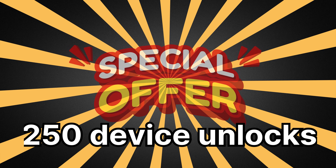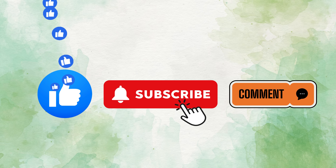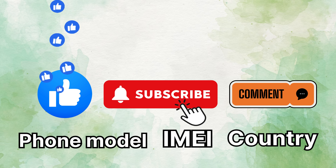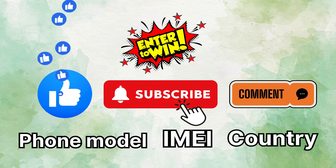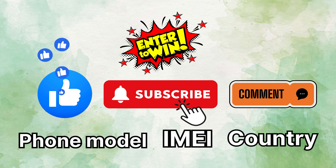What you need to do is remarkably simple. Just hit the thumbs up icon, subscribe to our channel, and in the comments section please mention your phone model like iPhone 7, your IMEI, and the country you're in. And that's all. As soon as you complete these steps, you'll be automatically entered into the draw. So why wait? Get started now to enhance your chances of being one of our weekly winners for the free unlock services.